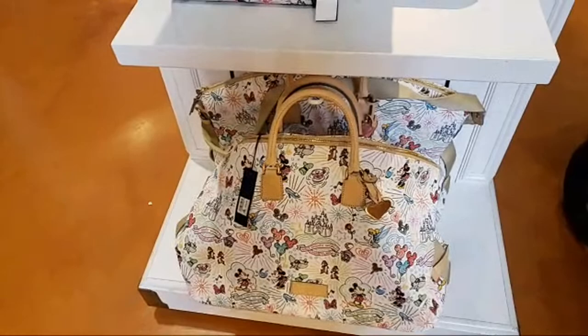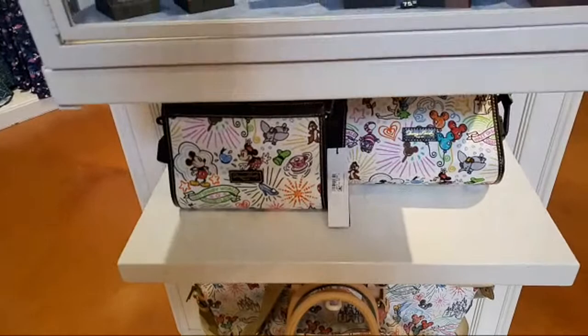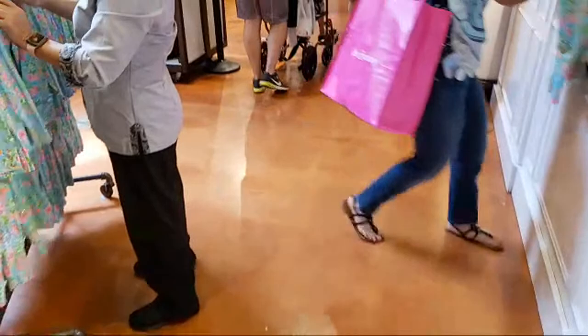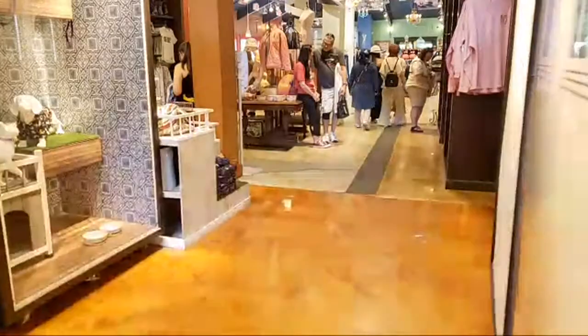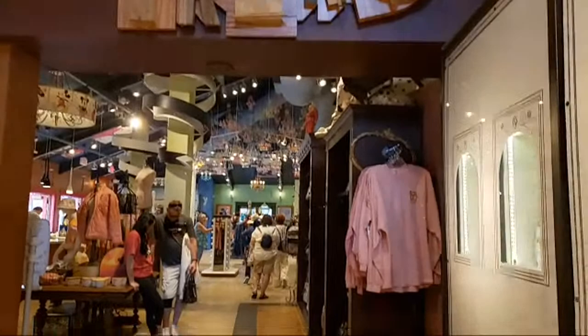There is more merchandise at the parks, but I will check tomorrow — I don't have a reservation for the parks today and I have to work later. I will be going tomorrow so I will let you know. From what I was told by cast members, they don't have much more — they pretty much have the same things that I just showed you.